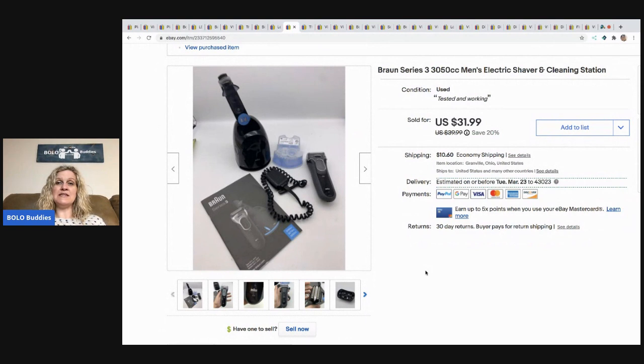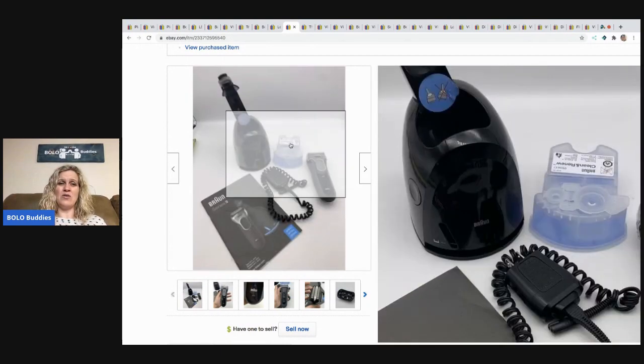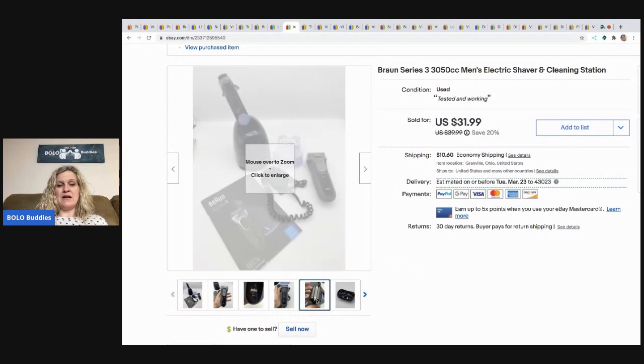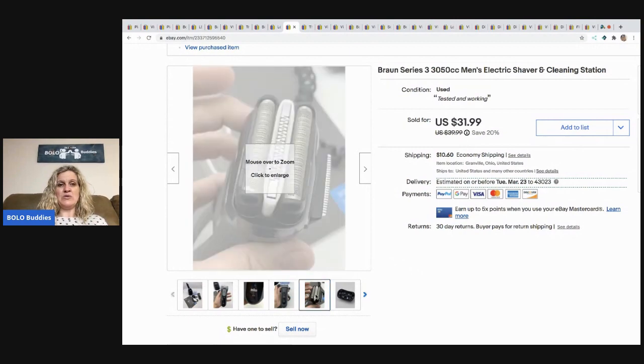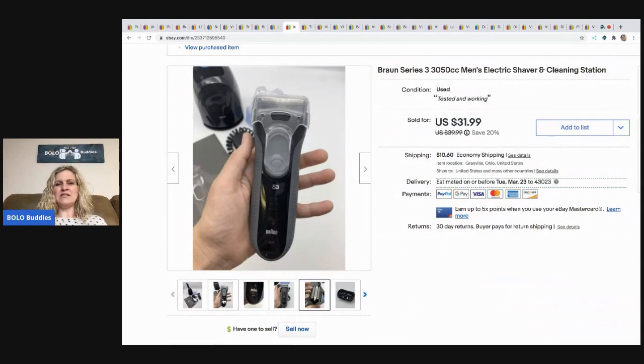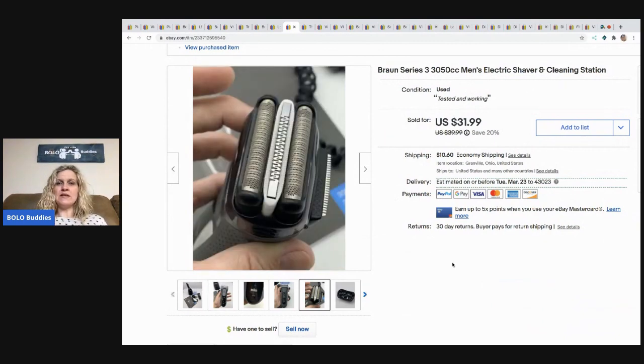This one came from a garage sale — it's a Bronson Series 3050CC men's electric shaver. I had to take the head off and brush it out, which was kind of disgusting. I picked up a lot at a garage sale — I think I paid $10 for four or five razors. This one was new in the box. I did pretty good on it, but I did not enjoy cleaning somebody else's hair out. I put a glove on, but still gross. $25 on this one and the buyer paid shipping.